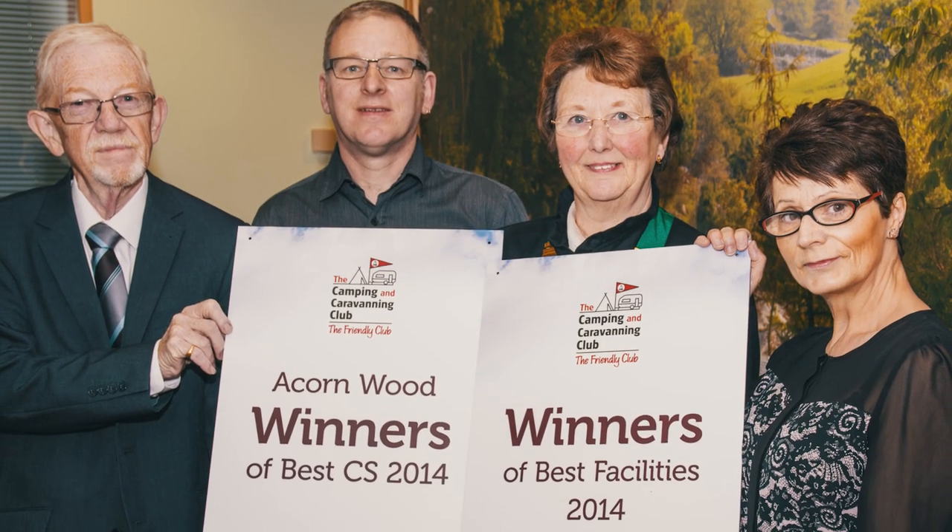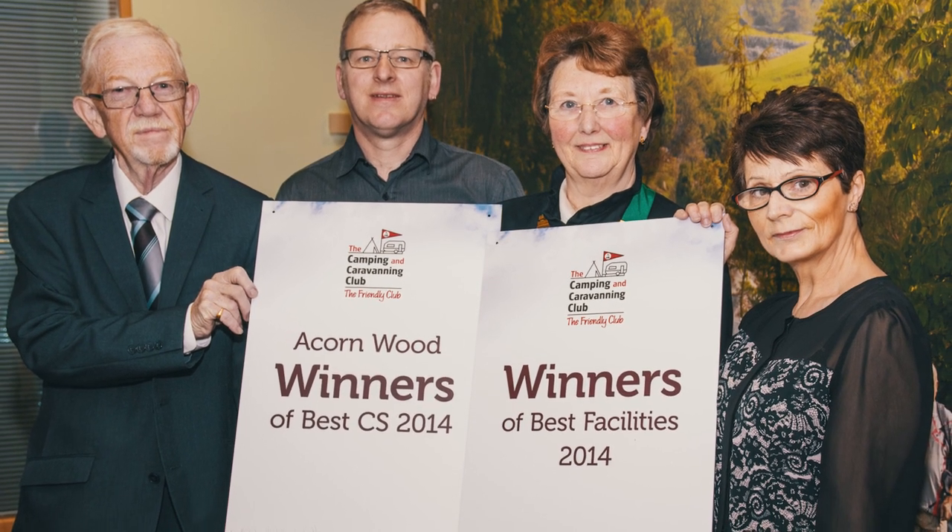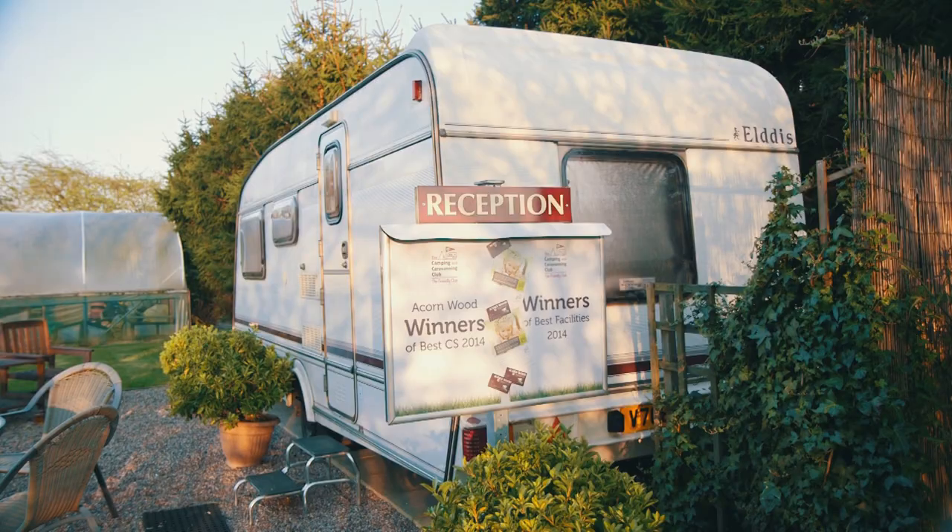Nominations come from members. Members go out on their camping travels through the year, and for every CS they visit, they can put in a nomination. A bit of recognition, we feel — recognition for all the hard work over the years. It's fabulous. Best facilities and best overall CS. Well played.